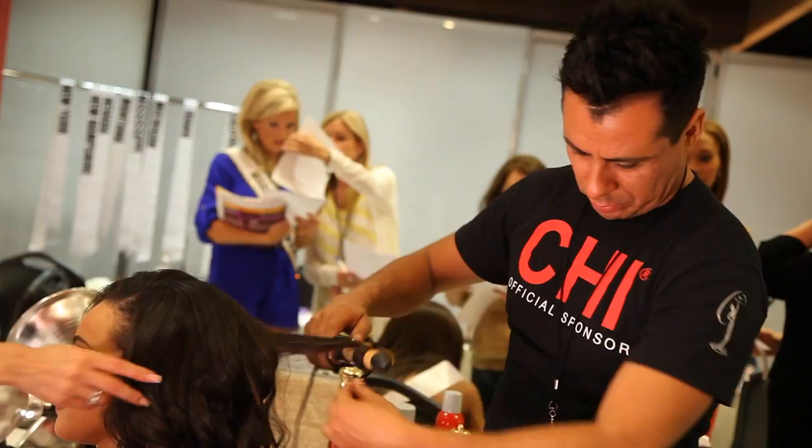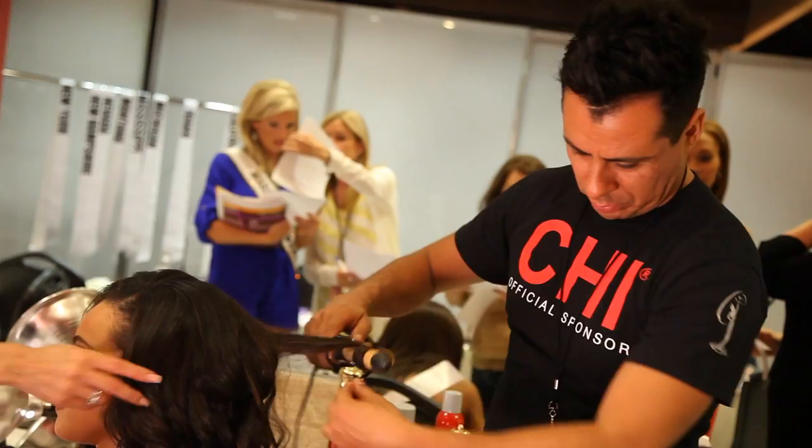I think that Chi has some of the best stylists in the world. You're going to see everything from very sleek, sophisticated, beautiful, shiny, healthy hair that people wear every day, to things where we took it up a notch and went into a little bit more avant-garde. The photos are amazing and I think when people see them, they're just going to love them.